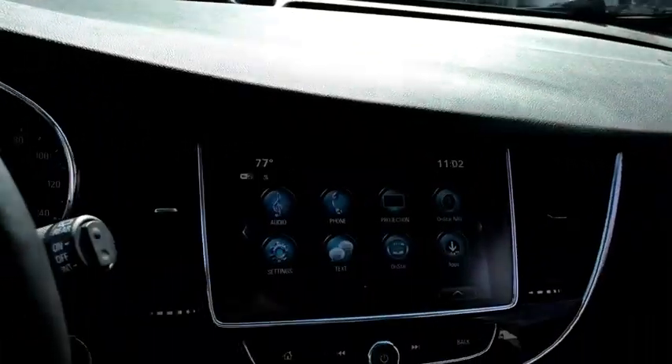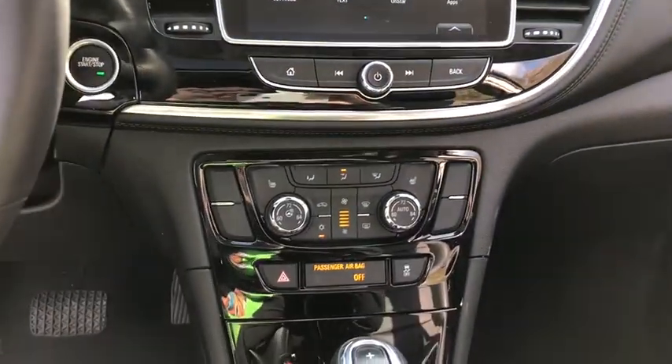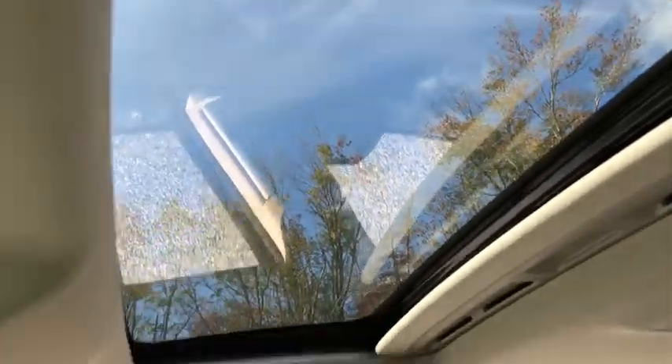Stability control, remote engine start, all-wheel drive, traction control, Bluetooth, automatic transmission, cruise control, compass, fog lamps, heated driver's seat, heated steering wheel.